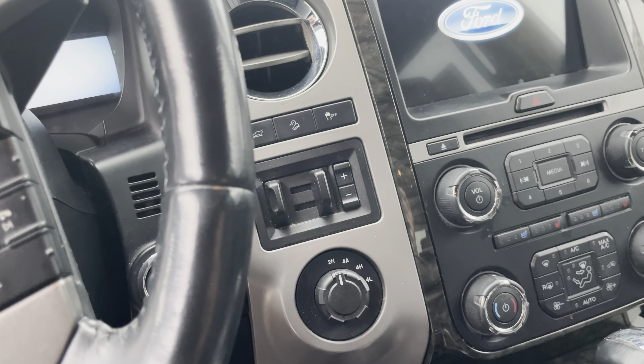Check out the his and hers presets on the seats — always really nice — as well as the Sony audio.